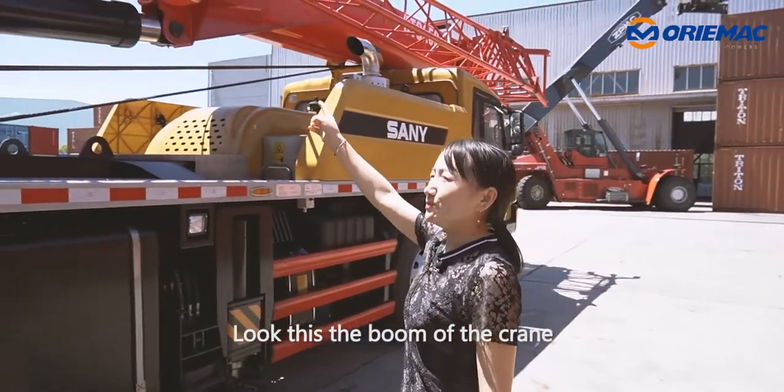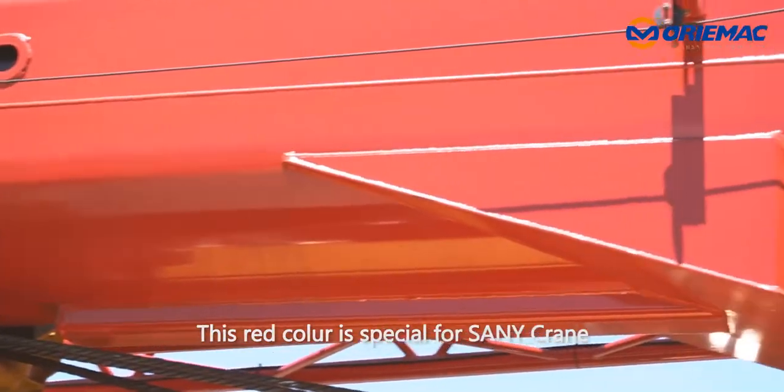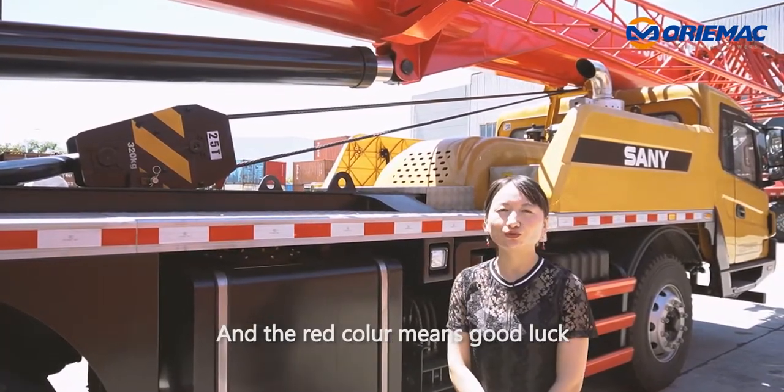Look at this — the boom of the crane is red. This red color is special to the Sunny truck crane, and the red color means good luck.